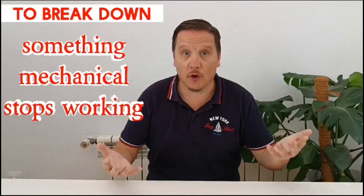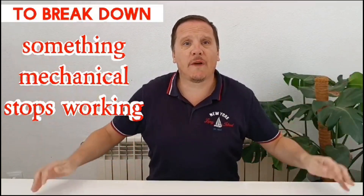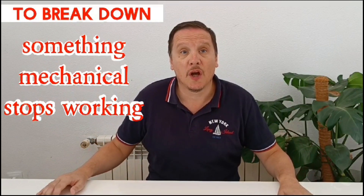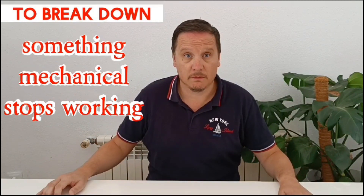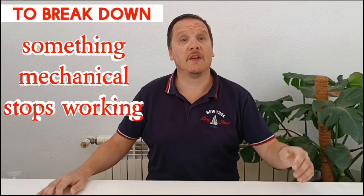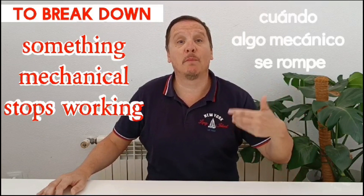Then we have 'to break down'. To break down is when something mechanical stops working. For example, I'm sorry I'm late for work today but my car broke down on the motorway — or on the highway, if you're using American English.